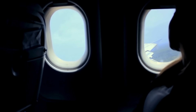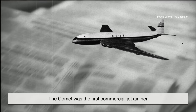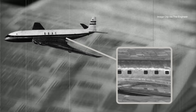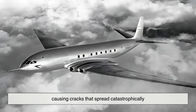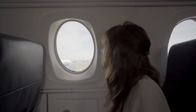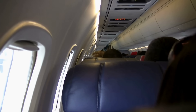Airplane windows haven't always had bleed holes. In the early days of commercial flight, airplane design was still trial and error. The tragic accidents of the 1950s involving the de Havilland Comet jet actually changed the way engineers thought about windows. The Comet was the first commercial jet airliner, and it suffered a series of mid-air breakups that were eventually traced back to weaknesses around the square-shaped windows. Engineers discovered that stress concentrated at the sharp corners, causing cracks that spread catastrophically. From then on, airplane windows were redesigned to be oval-shaped, distributing stress more evenly. Not long after, bleed holes became a standard part of the design, helping relieve internal stress and making the entire window system safer and more reliable.